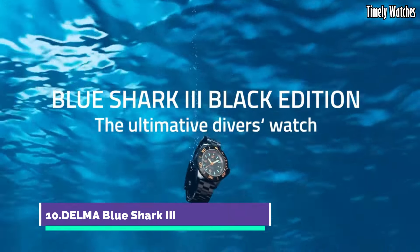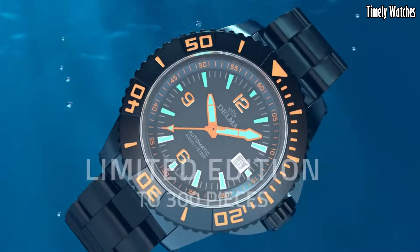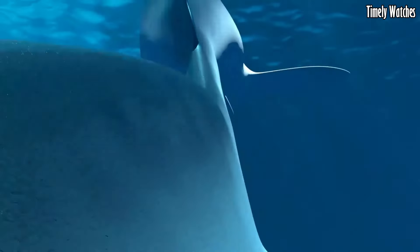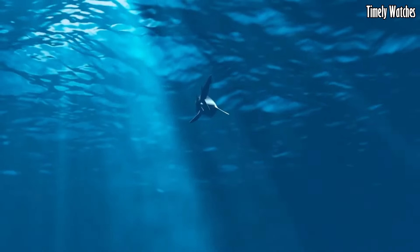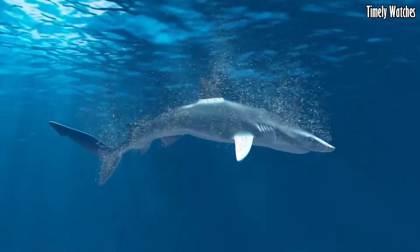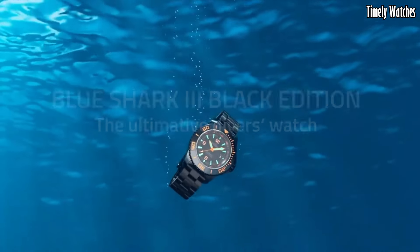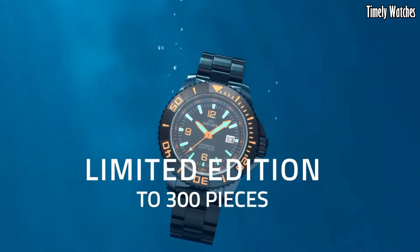Number 10: Delma Blue Shark III. The Delma Blue Shark III is a remarkable dive watch that fuses style with superior underwater performance. Crafted with a stainless steel case and sapphire crystal, it's built to endure the rigors of deep sea exploration. Luminous markers and hands guarantee clear visibility in low-light conditions, while the unidirectional bezel aids precise timing during dives.